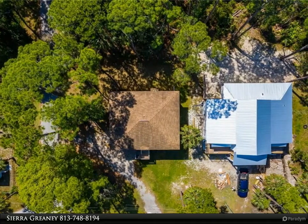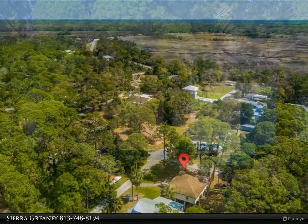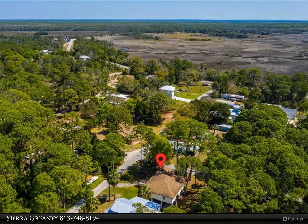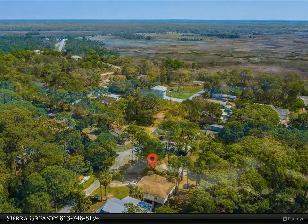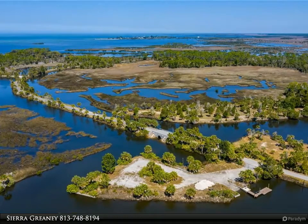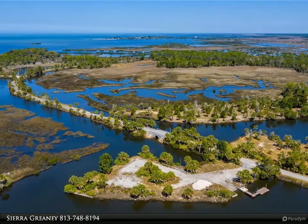Inside you will find an open floor plan with high ceilings that allow lots of natural light. The kitchen, living room, and dining room combo makes the home feel spacious. The kitchen has wood cabinets and a real cedar bar countertop, giving a rustic but modern appearance. The master bedroom has a spacious ensuite with a walk-in shower and access to the front porch through its own French doors.